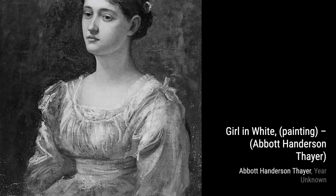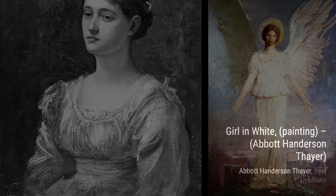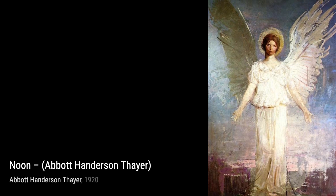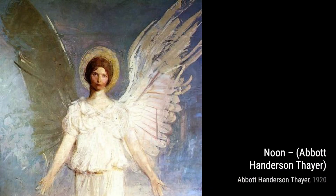Abbott Henderson Thayer was an American artist, naturalist, and teacher. He was known for his diverse range of paintings, including portraits, figures, animals, and landscapes. His art gained recognition during his lifetime, and his paintings can be found in major American art collections.